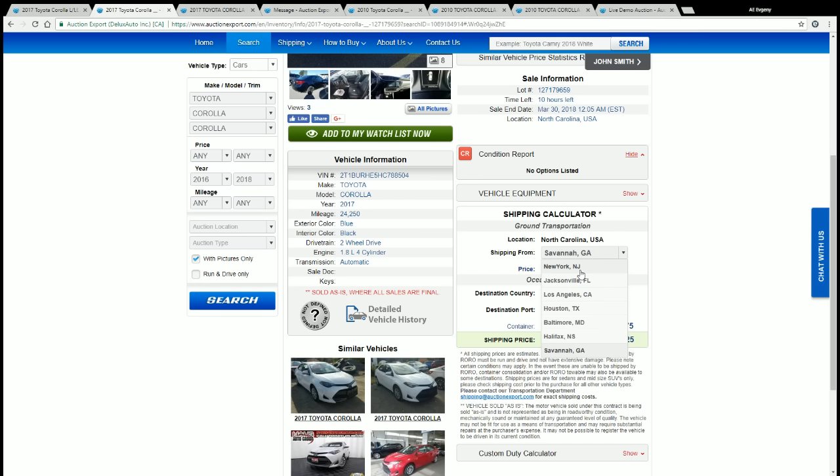Must you use RORO? RORO is both a money saver and time saver — once the car clears customs and is rollable, it goes directly onto the vessel. Another option, especially for bulk purchasers, is a private 40-foot container, which fits four cars and can cost less per vehicle than consolidated shipping. However, not all vehicles qualify for RORO, so check with our transport team or sales reps.